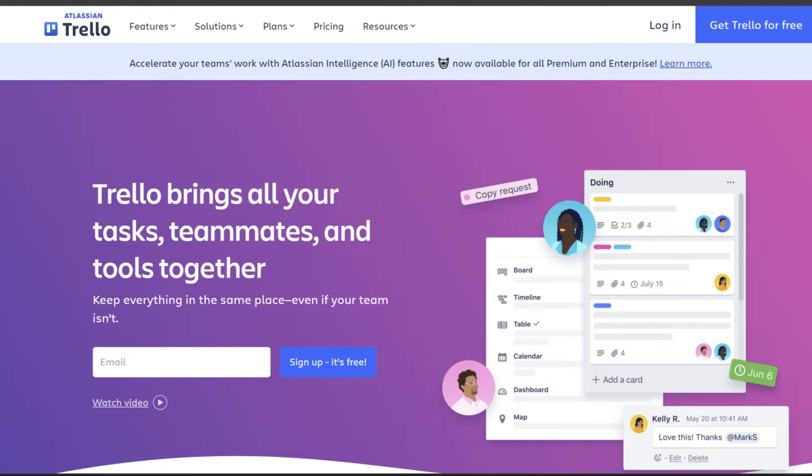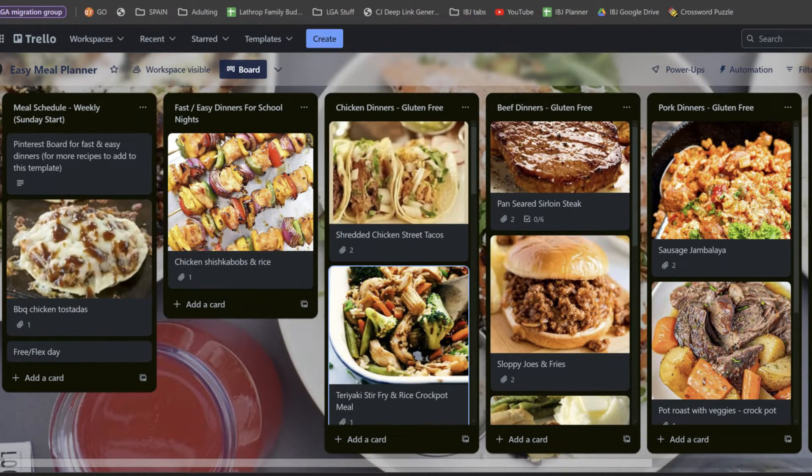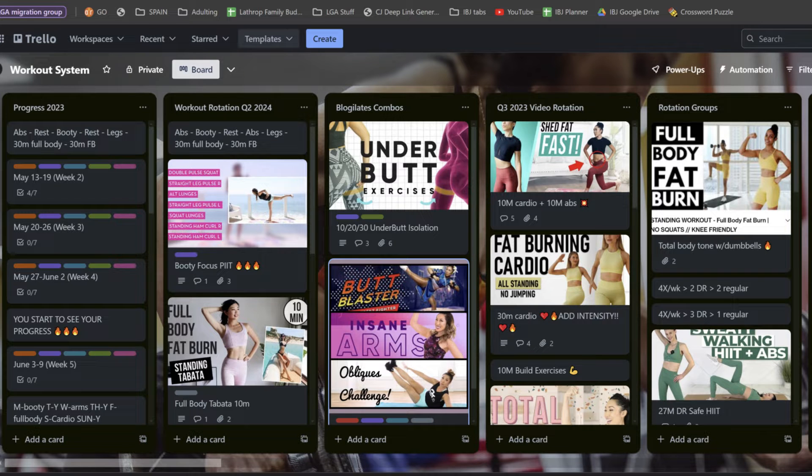Tool number one: Trello. I use Trello for everything — from organizing my social media content to planning my meals and keeping my recipes organized. I have a vision board on Trello and I use it to collaborate on tasks with my VA. It is the ultimate planning and organizational tool, and you can have 10 boards for free, which is plenty to organize everything you need as a small business owner or for your personal life. I even have a Trello board to keep track of all of my exercise programs and videos that I love the most.